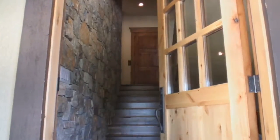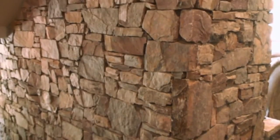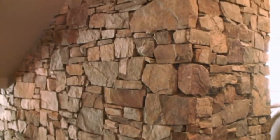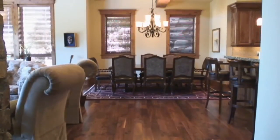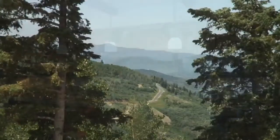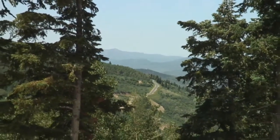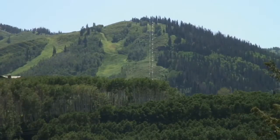The home's entryway has an inviting appeal, with the finest natural materials and exquisite detailed craftsmanship on display. Taking the short flight of stairs to the landing and turning to your left, you will find the dining room, great room, and kitchen. You will most certainly be drawn to the large picture windows that include extraordinary down-valley and mountaintop views.